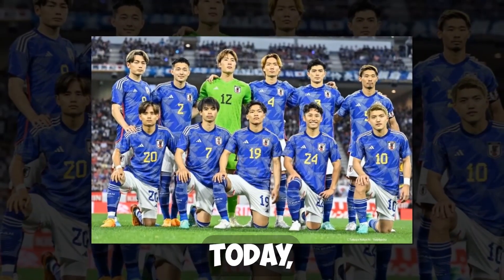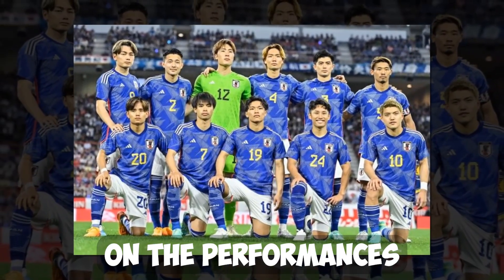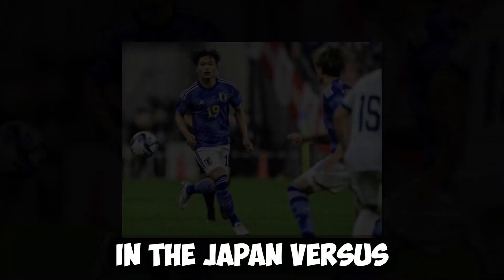Hello and welcome to Yatayo. Today we're going to be focusing on the performances of the Celts in the Japan vs. El Salvador game.